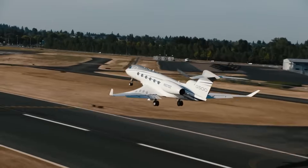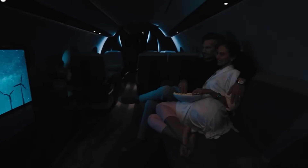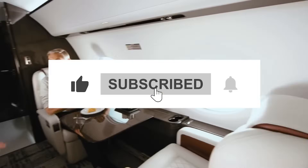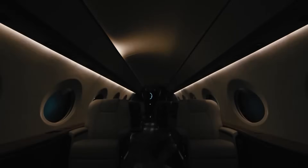And that's a wrap for this video. Hit up those links to dive into more aviation goodness, and don't forget to hit that like button and subscribe. There's a ton of awesome content lined up, so stay tuned for the next video. See you there.